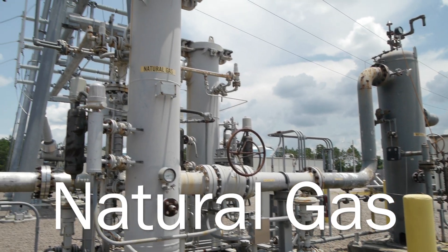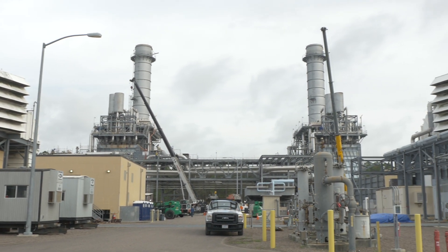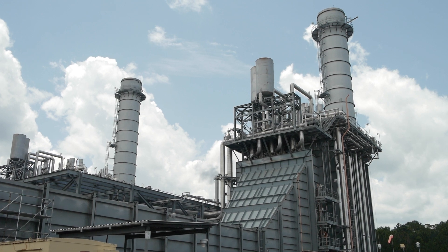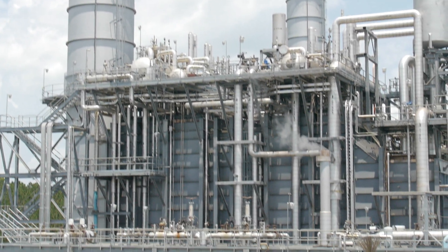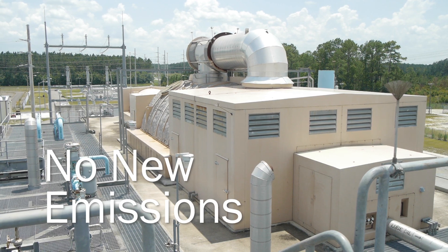Two-thirds of that power is generated by natural gas. At Brandy Branch Generating Station, for example, natural gas powers three combustion turbines to make electricity. The plant also has a system to recover excess heat to produce steam, which creates even more electricity with no additional fuel costs and virtually no new emissions.